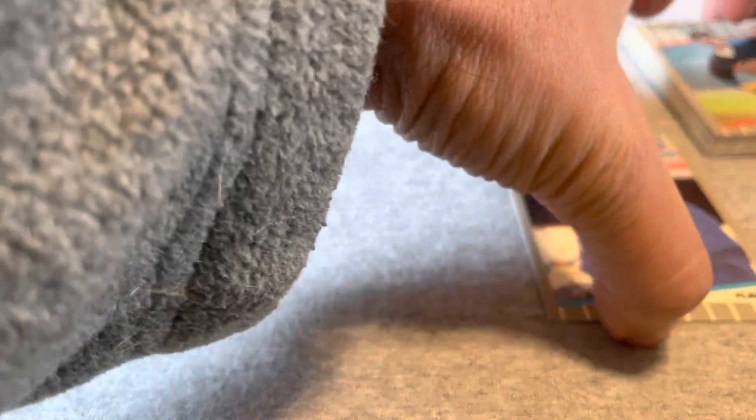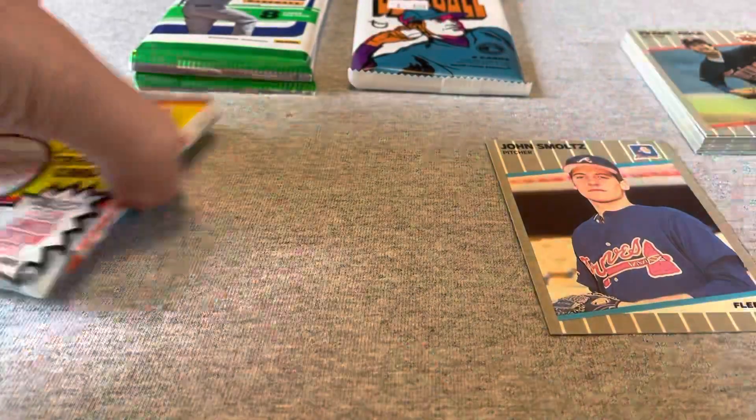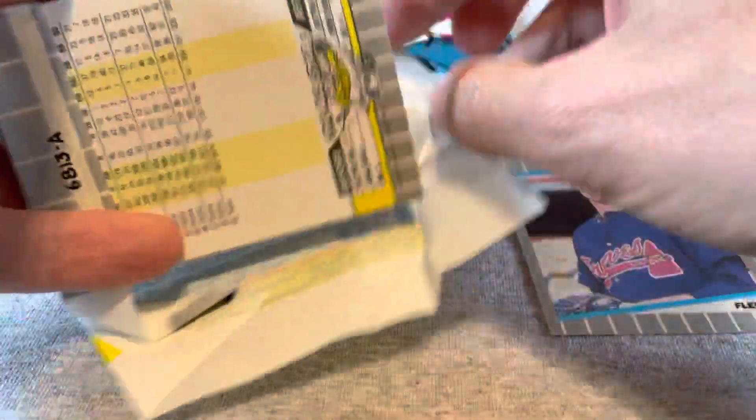So once again confirming that I do not believe these packs were searched in any way. Maybe in this one let's find Billy Ripken.